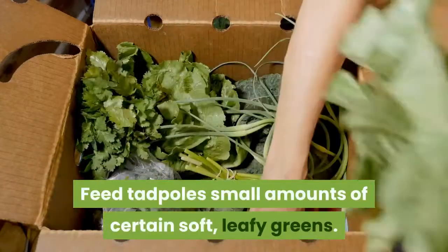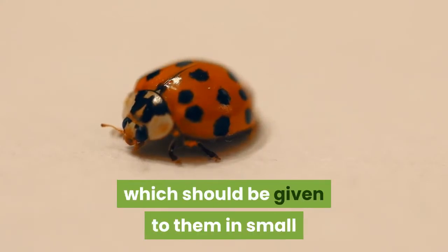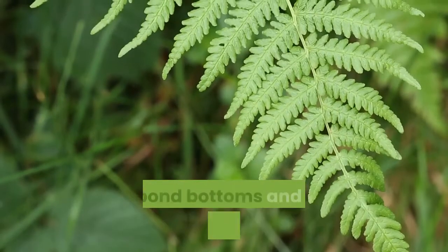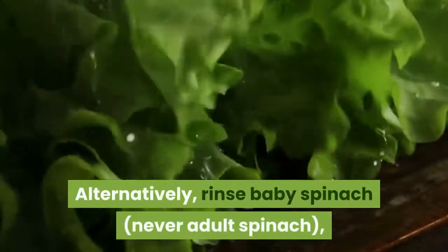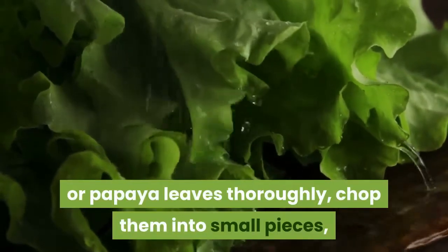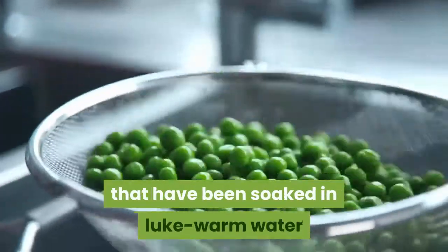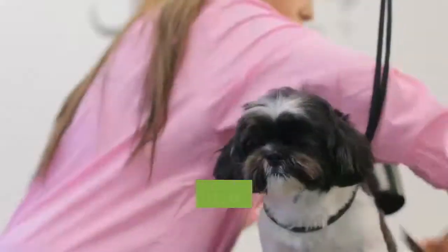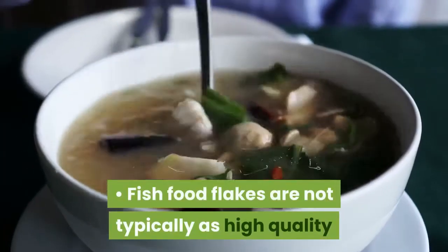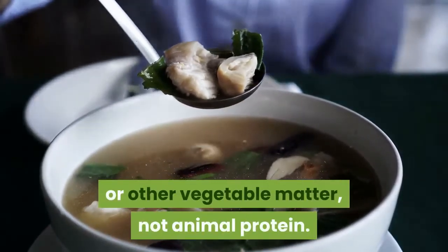Feed tadpoles small amounts of certain soft, leafy greens. Tadpoles thrive best on a diet of soft plant matter, which should be given to them in small quantities whenever they run out of food. Leaves with algae growing on them can be collected from stream or pond bottoms and fed to the tadpoles. Alternatively, rinse baby spinach, never adult spinach, dark green lettuce, or papaya leaves thoroughly, chop them into small pieces, and freeze them before feeding. You can also feed them very small pieces of peas that have been soaked in lukewarm water and placed on the surface of the water. Check with a pet store employee or online before feeding the tadpoles any other type of plant. Fish food flakes can be used if they contain mostly spirulina or other vegetable matter, not animal protein.